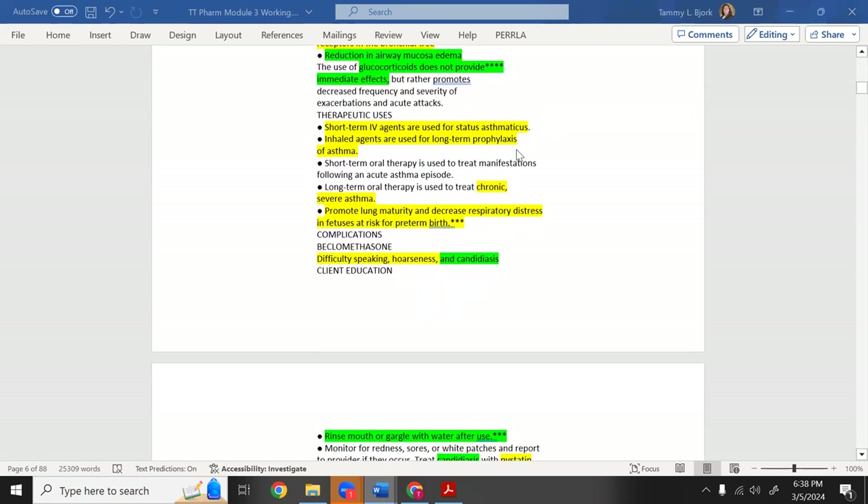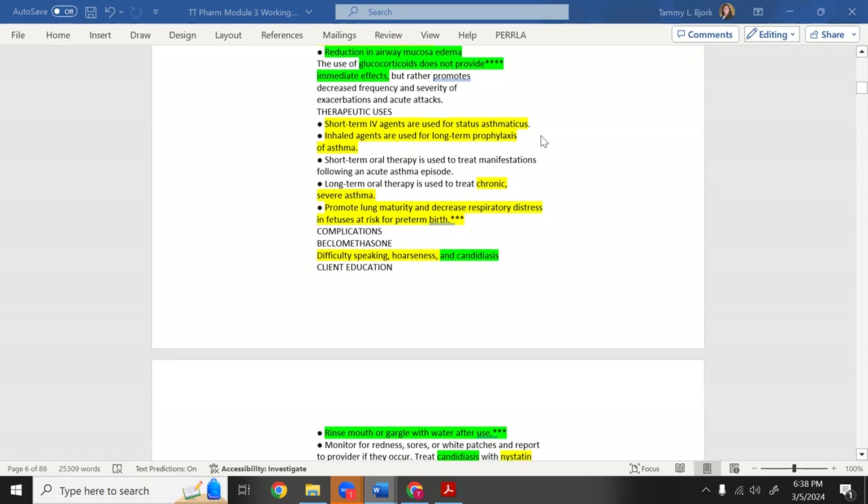Repeated asthma attacks one after another is called status asthmaticus — that's highlighted in yellow in the notes. Inhaled agents like advair diskus are used for long-term prophylaxis of asthma — patients inhale steroid powder from a disc-shaped device for ongoing control.